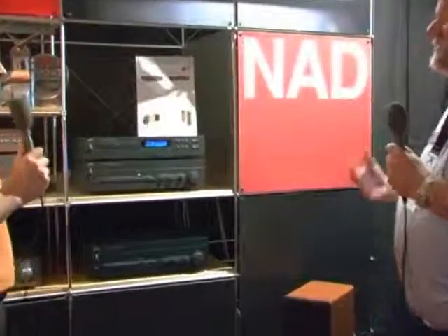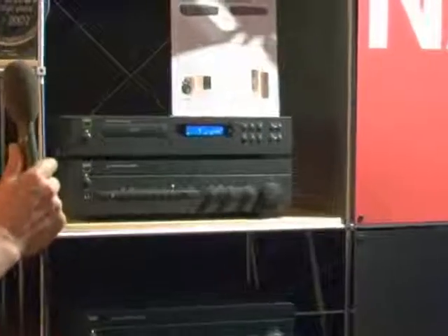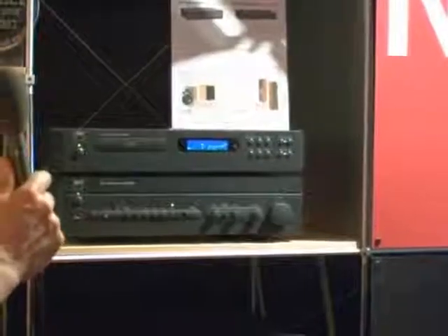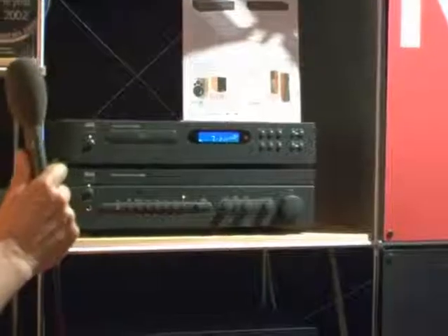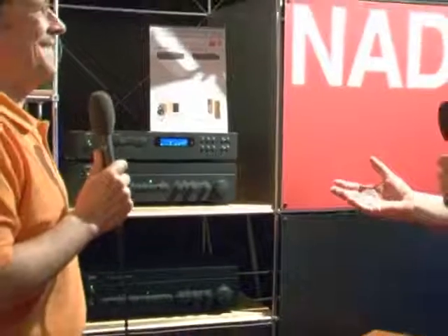We've only just become the NAD distributor in the UK, and we're really excited by that. NAD is a world-renowned brand. It started in 1979 with the original 3020 amplifier that took the world by storm, completely changed the face of amplification at that time. This latest version here is the new 325BEE, which stands for Bjorn Erik Edvardsen, who is the original designer of the NAD products. It's a wonderful, wonderful amplifier, and it sells in the UK at £250.